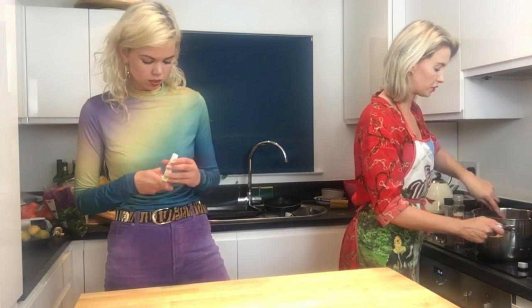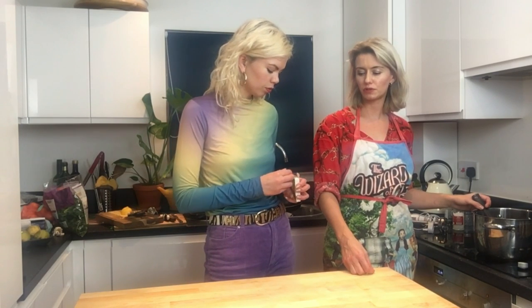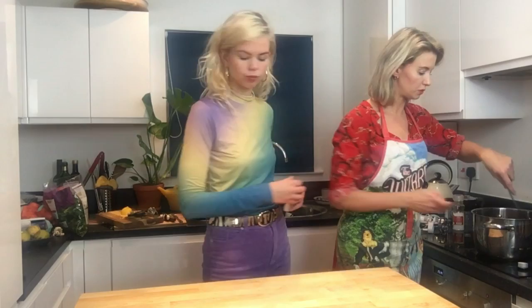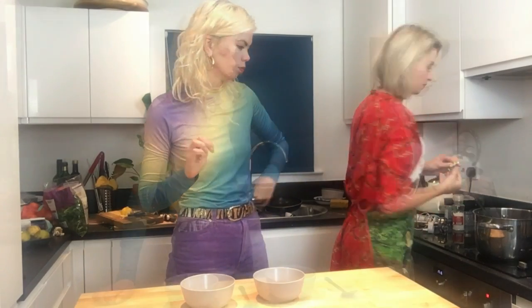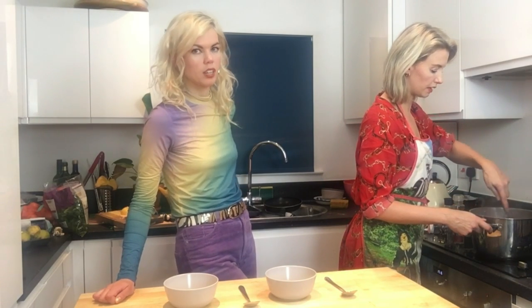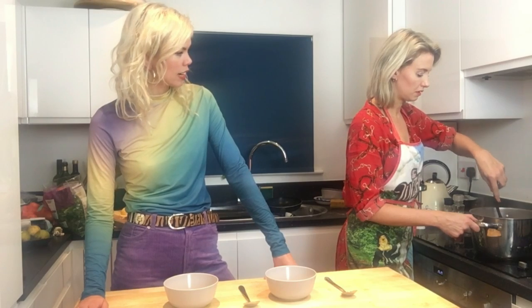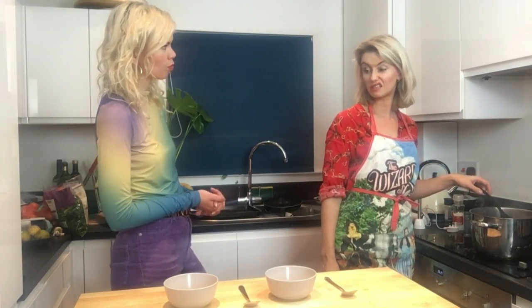I'm using a vegetable stock because I like the flavor, but if you want a meaty flavor you can use chicken. I wouldn't use beef because it will detract from the sweetness of the parsnips. I'm going to chuck the stock cube in now - about a pint and a half of water. Don't worry if it looks watery, it's meant to. Once we get the blender in it's going to transform. Get the heat up in the pan so once we've blended it, it goes straight into the bowls.